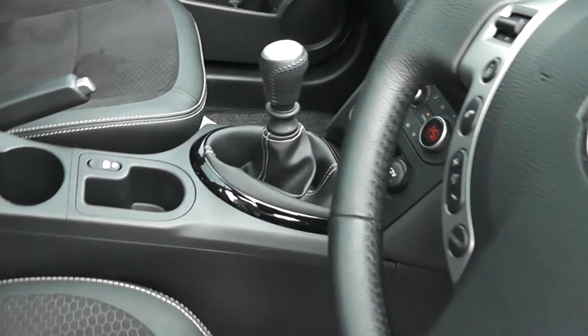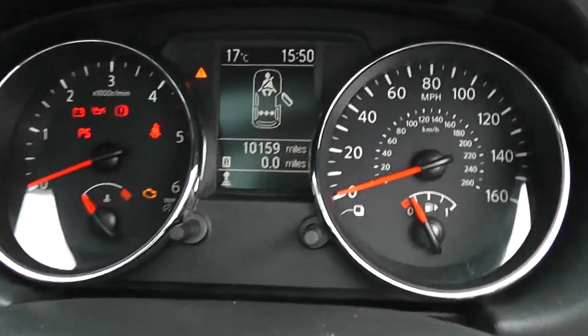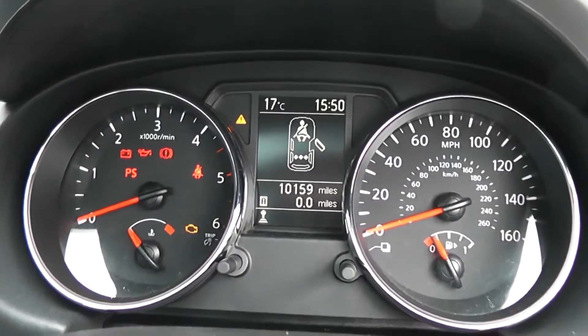Inside, the upholstery is a mixture of leather and cloth in black with double white stitching, and it's in excellent condition. If we jump in and take a look at the current mileage, this stands at 10,159, and the TFT screen there is full of lots of information.